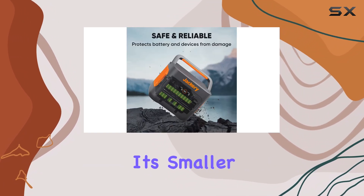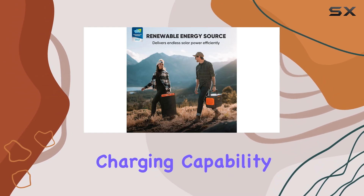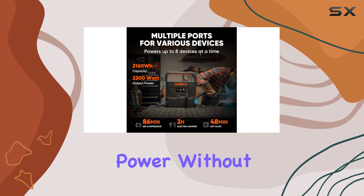This is significantly quicker than its smaller counterpart, the Explorer 1500. This rapid charging capability is a game changer for users who require consistent power without lengthy downtime.